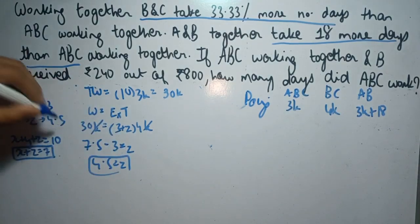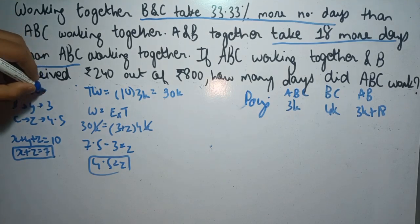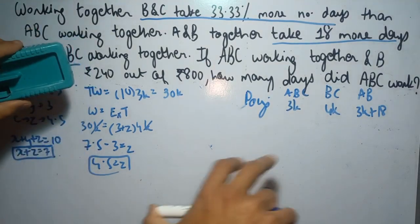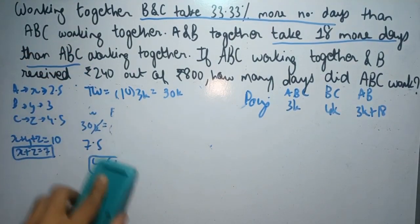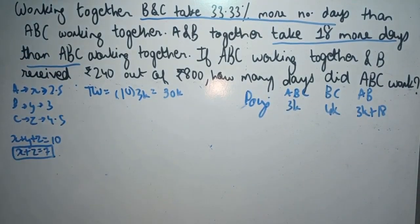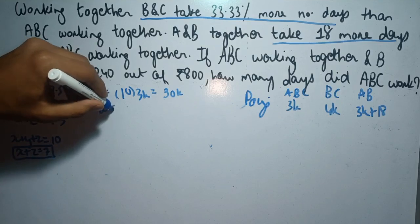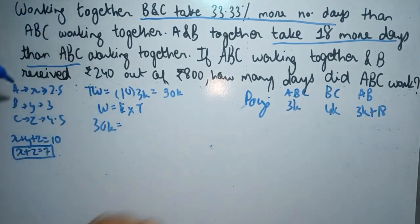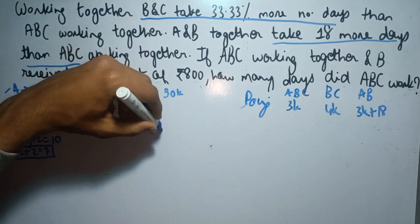Z equals 4.5. Substituting Z into X plus Z equals 7, X comes out to be 2.5. Now we have the efficiencies of all three: X equals 2.5, Y equals 3, Z equals 4.5. We just need the value of K. It's given that A and B take 3K plus 18 days. Using work equals efficiency into time, total work is 30K, and the efficiency of A and B is 2.5 plus 3, which is 5.5, and time is 3K plus 18.